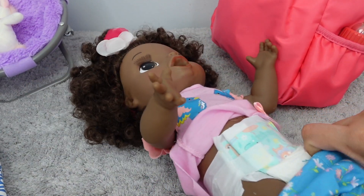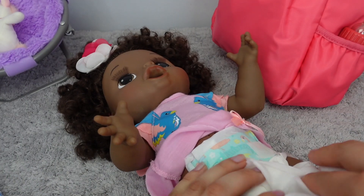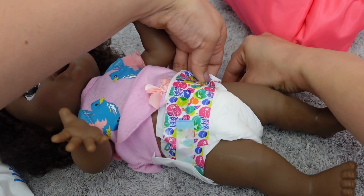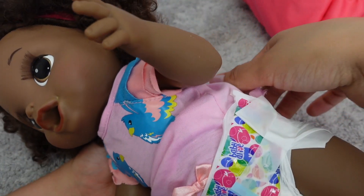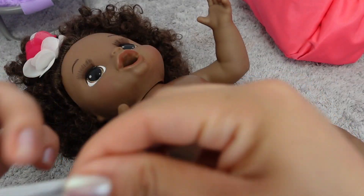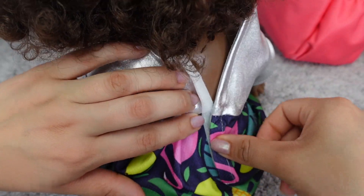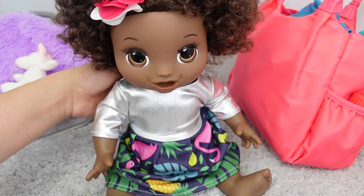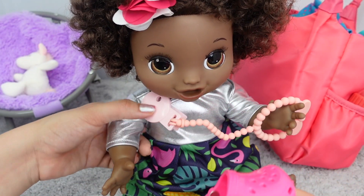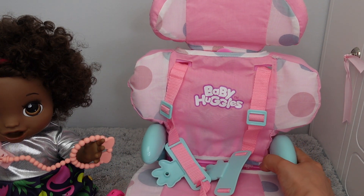I'm going to go ahead and change her diaper — I usually just use real baby wipes for my dolls. Now she has on a clean diaper. I think I'm going to put this little dress on her. Oh, I love this dress — she looks so cute in it. Okay, we're going to get Baby Sierra in the booster seat.